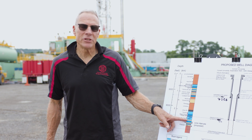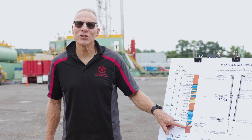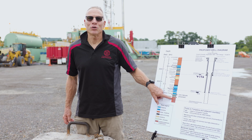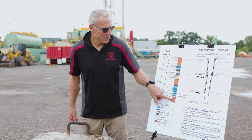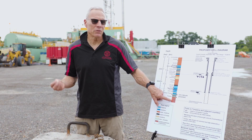We're going through sedimentary rock down to approximately 9,200 feet deep where it transitions to what's called the crystalline basement. That's metamorphic hard rock like you see in the Adirondacks.